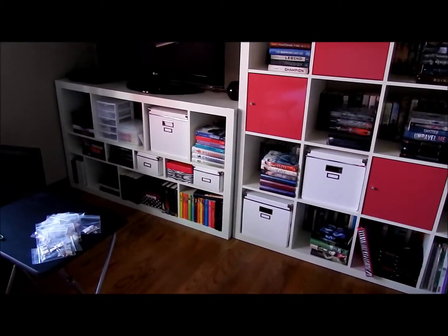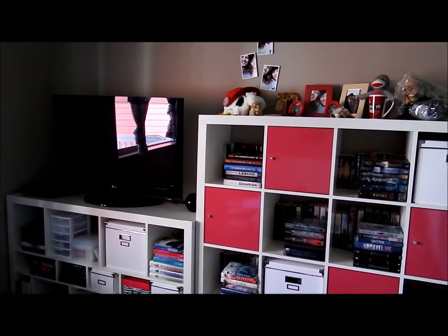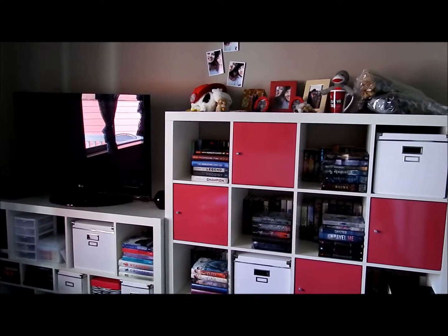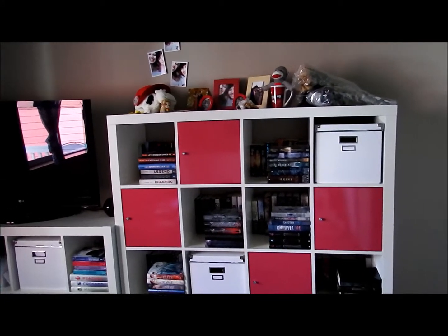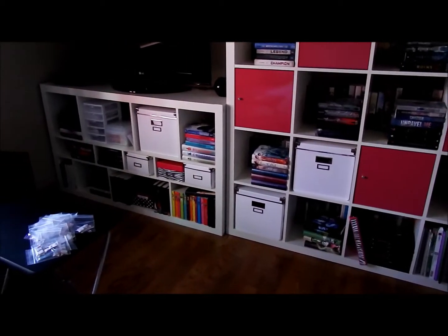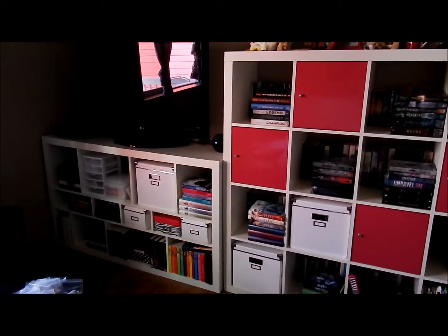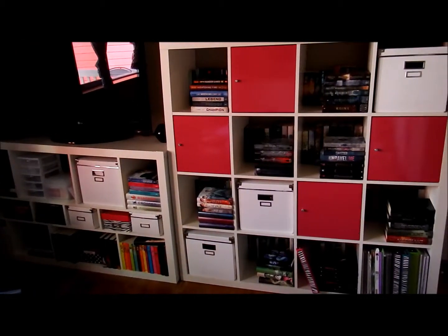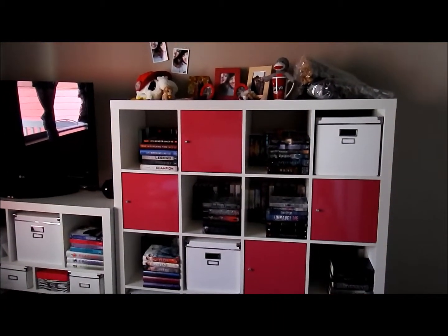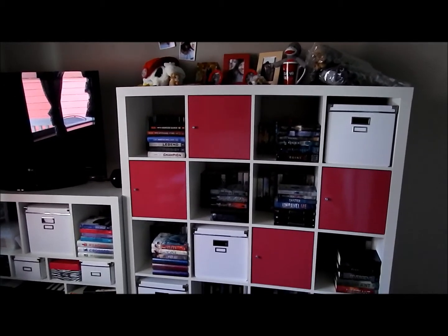I just spent so much time cleaning it and I'm very, very proud of myself for how many books I got rid of. If you have yet to see my unhaul video, that will also be linked down below — it will show you just how many books I got rid of. I'm so mad at myself for not taking a before and after picture. If you have any questions or comments, or if you want to know where any of these things are from, definitely just comment down below and I will get to it as soon as I can. Thank you guys so much for watching. Bye!